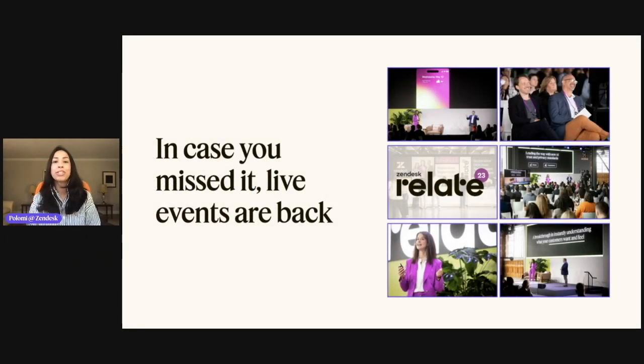Over the past three months, it's been incredible connecting in person again with customers at our live event series. We've had events in six different countries with 40 unique sessions and over 10,000 in-person and virtual attendees. We've also had some really big announcements. If you couldn't attend in person, don't worry — you're in the right place and we'll catch you up here today.